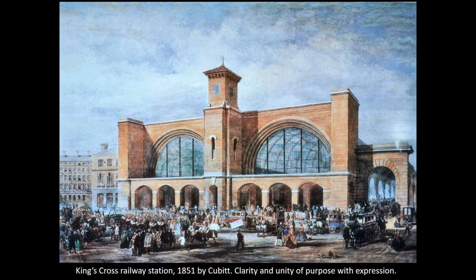Cubitt wasn't an architect, but his response to this new building type was to create a new kind of architecture — one that came from a response to the pragmatic and practical nature and needs of this new type of building.